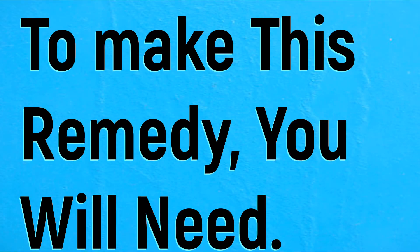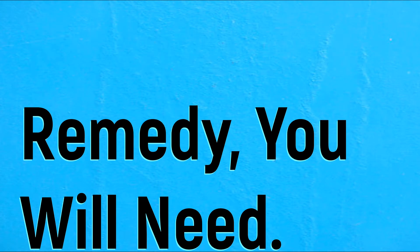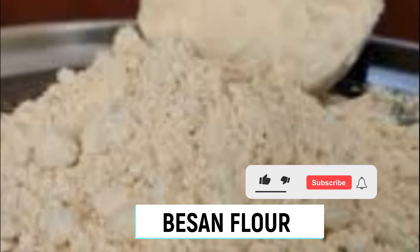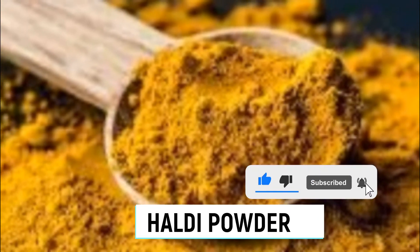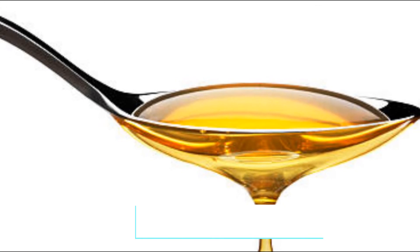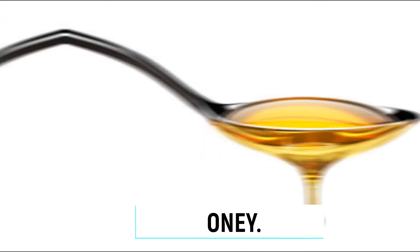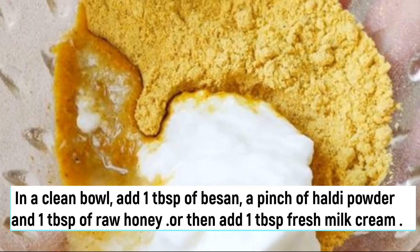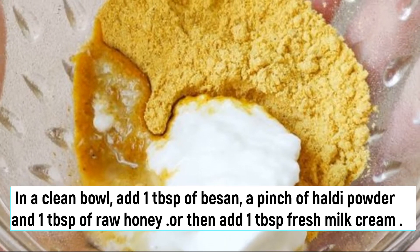Remedy number two. To make this remedy you will need: malai, basin flour, healthy powder, and honey. In a clean bowl add one tablespoon of basin, a pinch of healthy powder, and one tablespoon of raw honey.